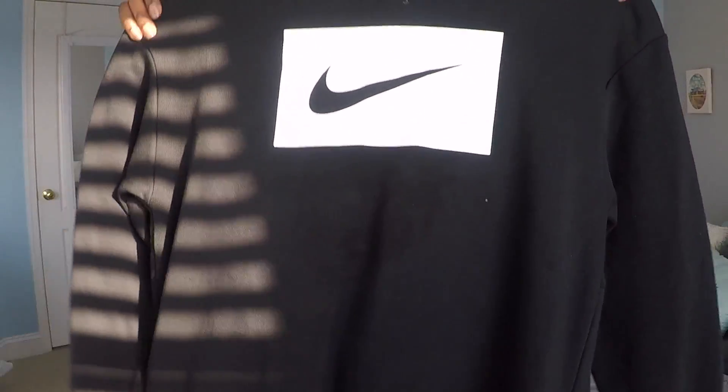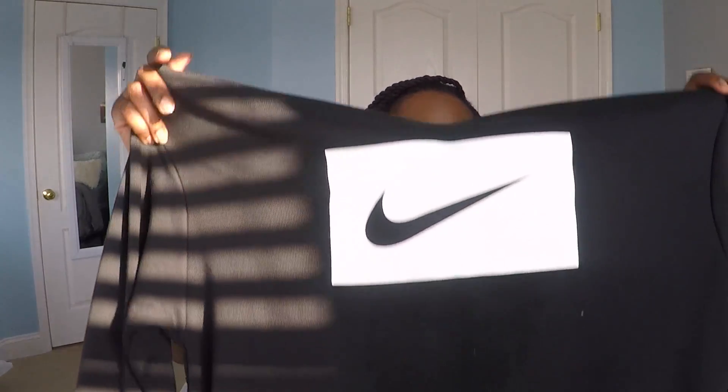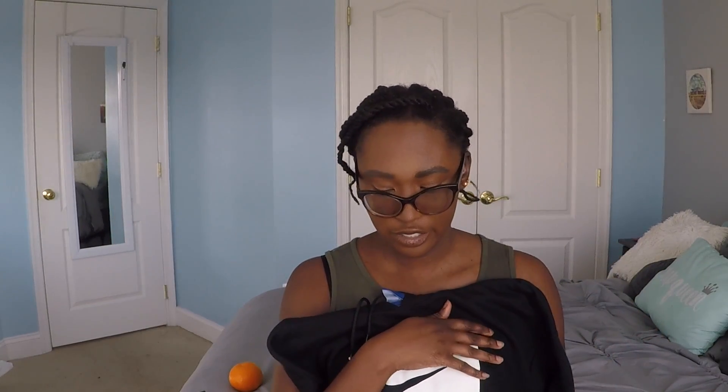My next item is this Nike sweatshirt, and it is a super oversized sweatshirt — on some people it might actually be a sweatshirt dress. This is a small; I was going to try an extra small and probably should have gotten it, that's how oversized this sweatshirt is. But it's really, really nice — it's soft and not a super thick sweatshirt where you're going to be sweating. It also has two huge pockets on each side, which is really nice and definitely convenient.